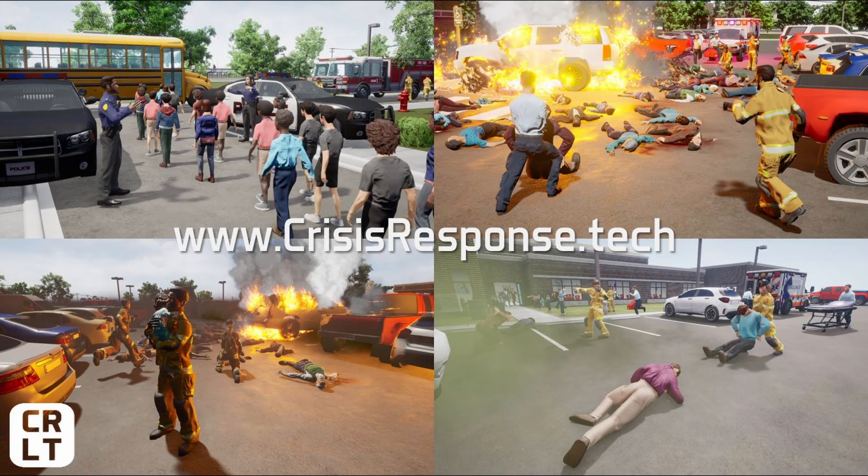Thank you for watching our first product overview feature video that describes why CRLT created our solution and how we developed unique features designed to support our community leaders in critical problem-solving skills for incident command and incident management. For a deeper look at how to use the simulation, we encourage you to watch the next video, CRLT's The Incident Use Case.